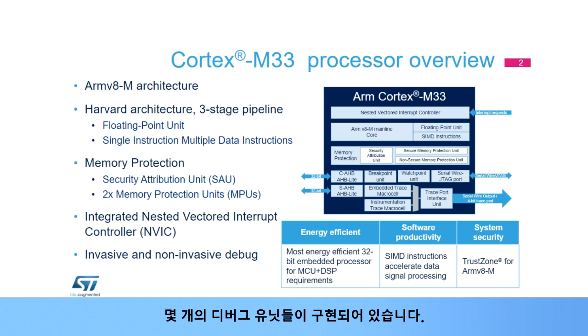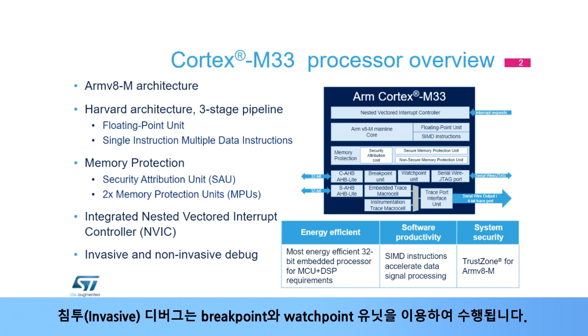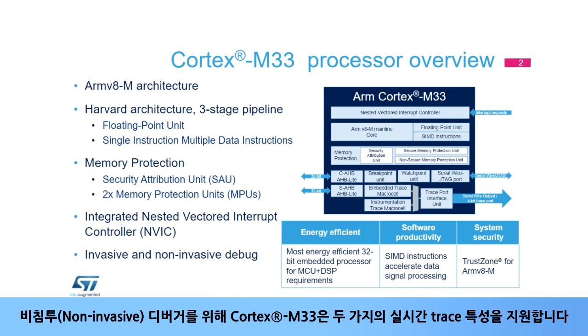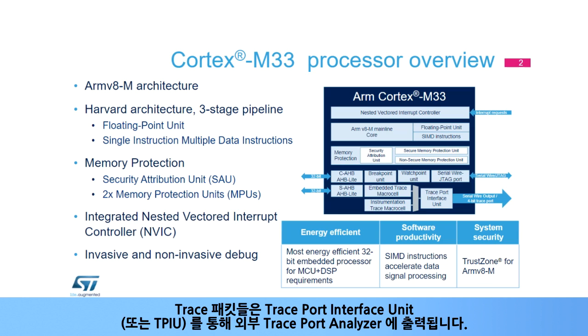Several debug units are implemented. Two protocols can be used to communicate between the serial wire or the debug port, named SWJDP, and the external debug probe, either serial wire or JTAG. Invasive debug is performed by means of the breakpoint and watchpoint units. For non-invasive debug, the Cortex-M33 supports two real-time trace capabilities: the Embedded Trace Macrocell (ETM) and the Instrumentation Trace Macrocell (ITM). Trace packets are output to the external trace port analyzer through the Trace Port Interface Unit, or TPIU.